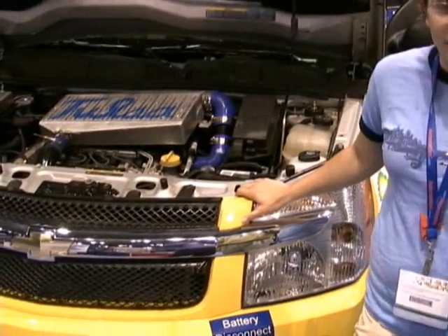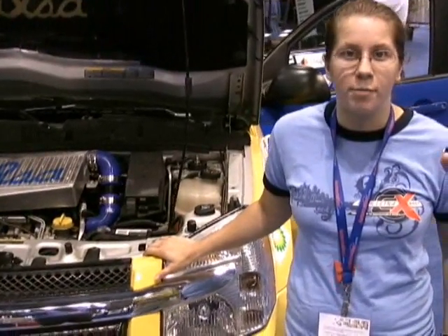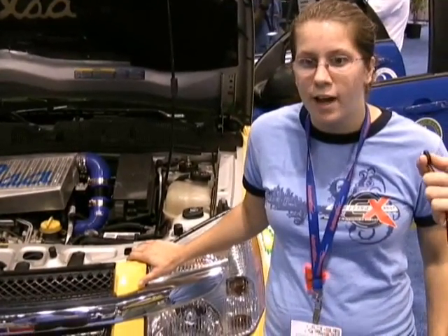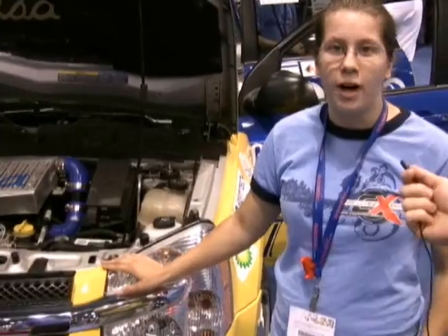Alright, here we are looking at the front of the vehicle right now. Like you said, this is part of the Challenge X project. Some of our goals include improved fuel economy and emissions. This is a GM Chevy Equinox and we have remade it into a hybrid.